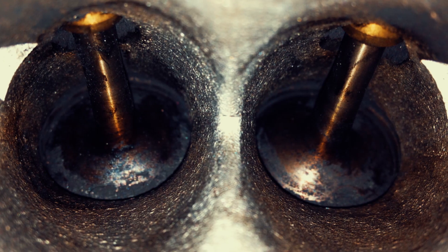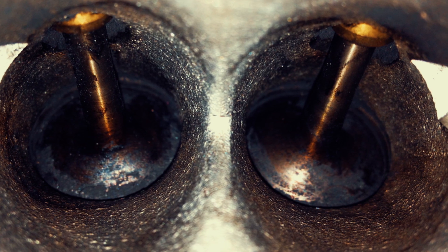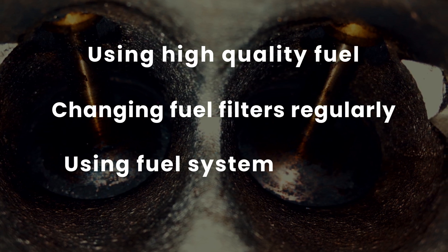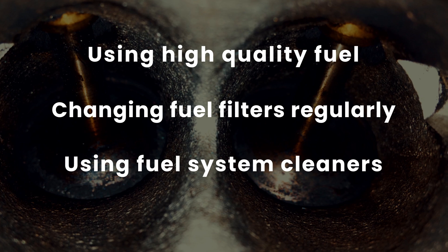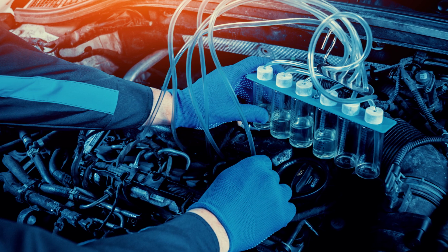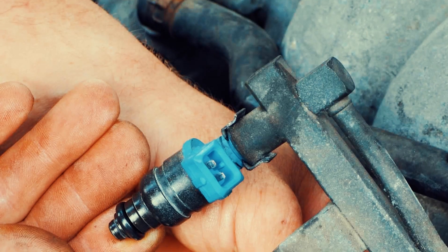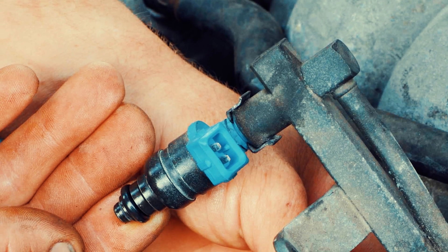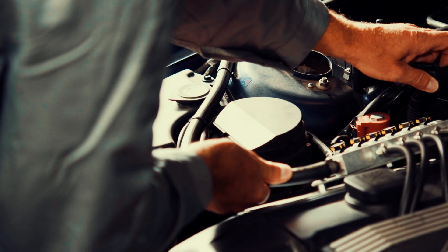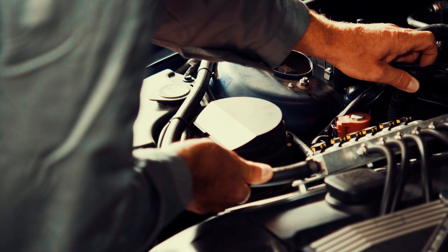To prevent carbon buildup and maintain optimal fuel injector performance, it is recommended to follow regular maintenance practices such as using high-quality fuel, changing fuel filters regularly, and using fuel system cleaners as recommended by the vehicle manufacturer. In some cases, professional fuel system cleaning or injector cleaning services may be necessary to remove stubborn carbon deposits. Fuel injectors play a crucial role in maintaining optimal combustion performance and safeguarding the overall health of your vehicle, and promptly addressing any issues can significantly reduce the likelihood of costly repairs in the future.